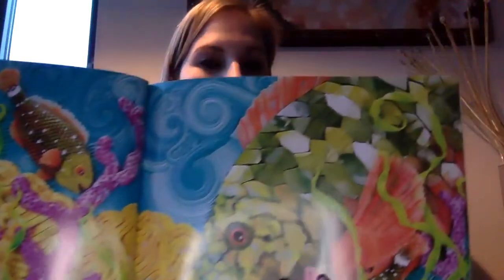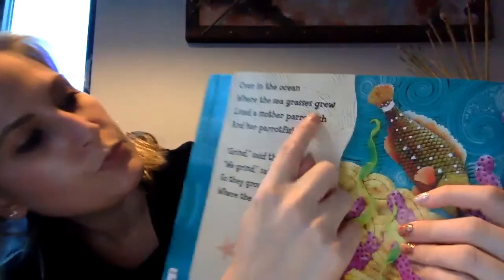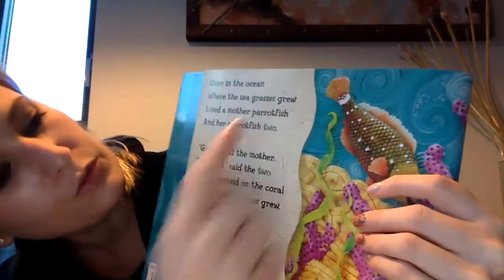Does anybody notice anything yet about the book? It rhymes, right? It's going to be a rhyming book. We have 'grew' and 'two' — those words rhyme.